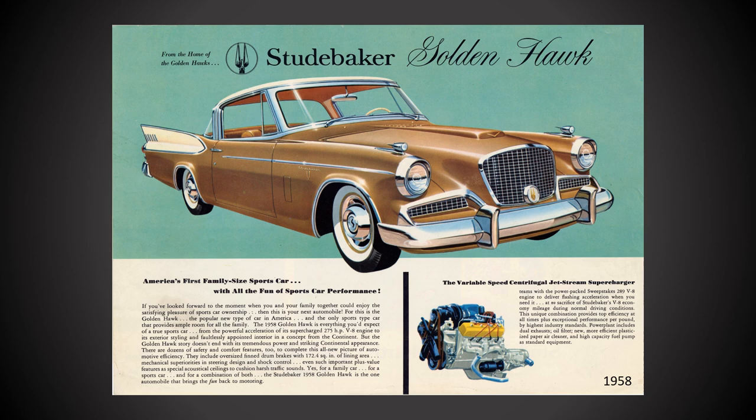The Golden Hawk received some minor styling updates for its final year in 1958. The most visible changes included the addition of grillwork to the side scoops, a large round central grill medallion, and small wings were added to the front fender lights.